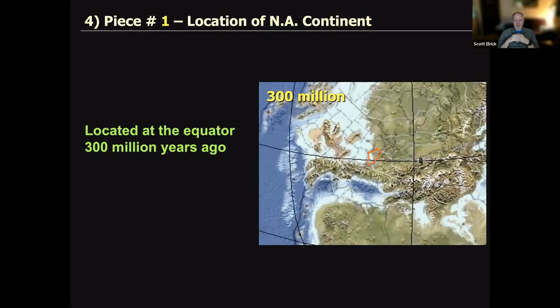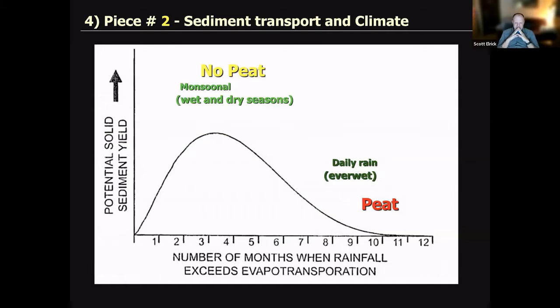I'm going to give you four pieces to tell this story and integrate them into a storyline. Piece number one: where were we 300 million years ago? At the equator. Piece number two: this is an interesting diagram showing the relationship between climate — specifically rainfall and evapotranspiration — and the amount of sediment that moves on the landscape. On the Y-axis is the potential to yield sediment; on the X-axis is the number of months when the amount of rainfall in exceeds water out.